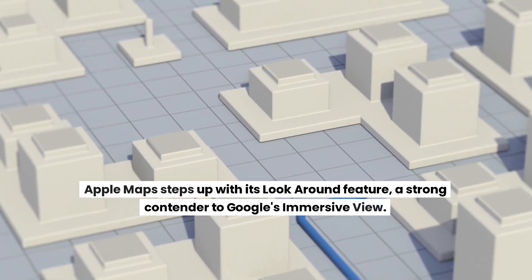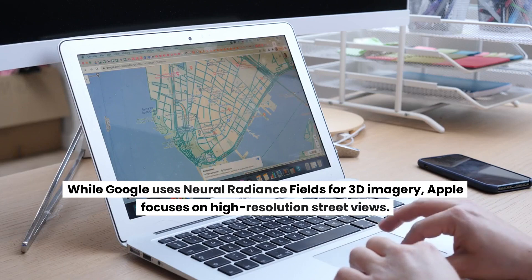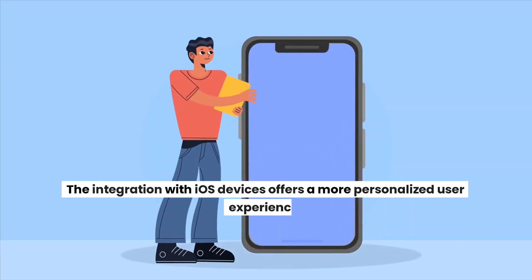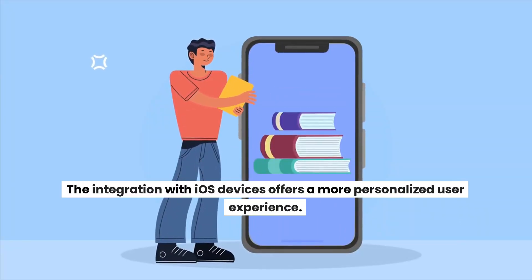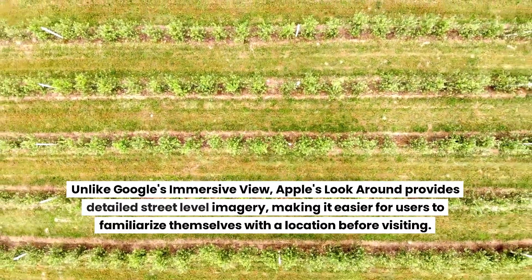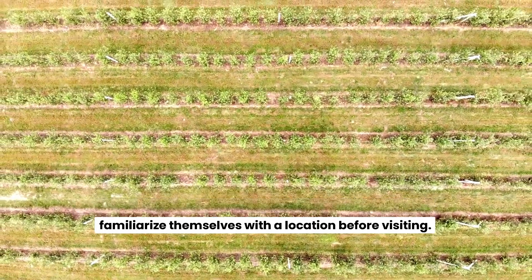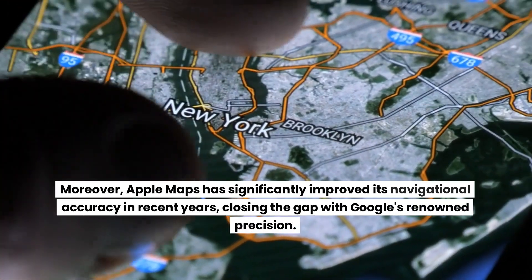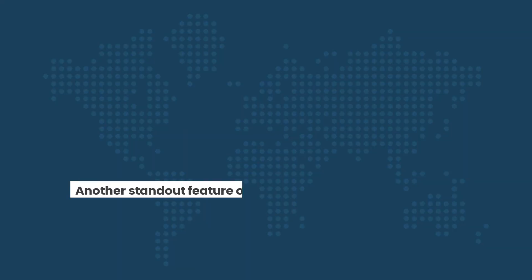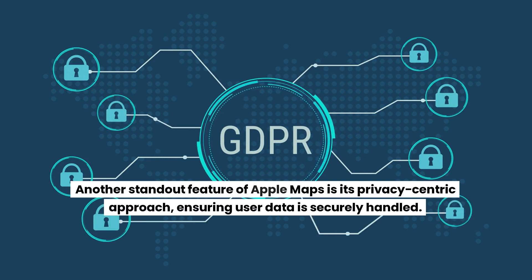Apple Maps steps up with its Look Around feature, a strong contender to Google's Immersive View. While Google uses Neural Radiance Fields for 3D imagery, Apple focuses on high-resolution street views. The integration with iOS devices offers a more personalized user experience, and Look Around provides detailed street-level imagery, making it easier for users to familiarize themselves with a location before visiting. Apple Maps has significantly improved its navigational accuracy in recent years, closing the gap with Google's renowned precision. Another standout feature is its privacy-centric approach, ensuring user data is securely handled.